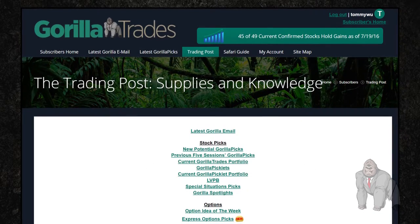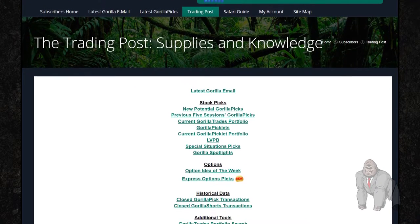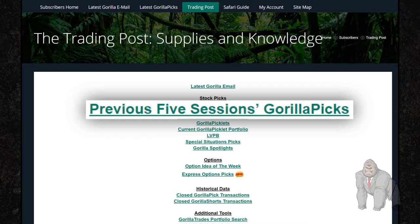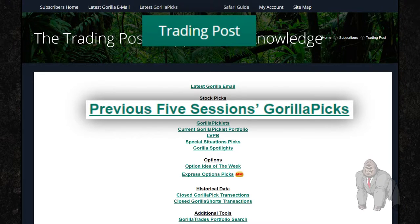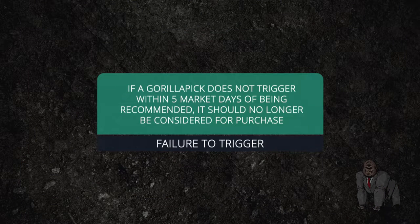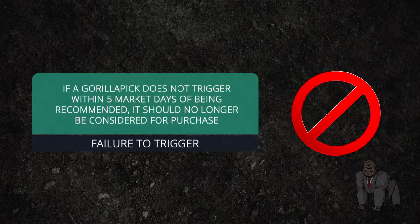And if you're interested in looking at the Guerrilla picks that were recommended over the five previous trading sessions, you can find this information on the previous five sessions Guerrilla picks tab within the trading post area of the Guerrilla Trades website. Please note, if a Guerrilla pick does not trigger within five market days of being recommended, it should no longer be considered for purchase and it will be removed from the Guerrilla's menu of ideas.